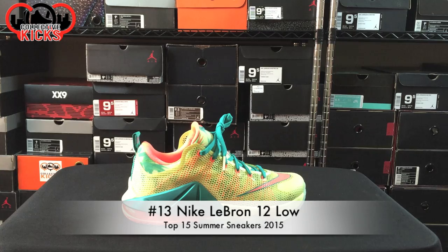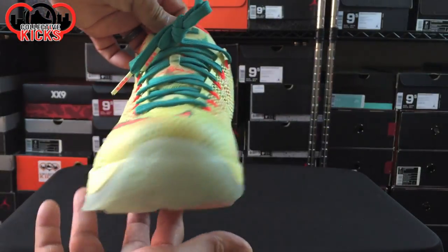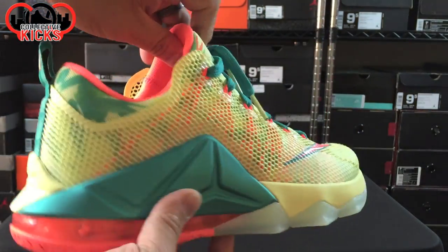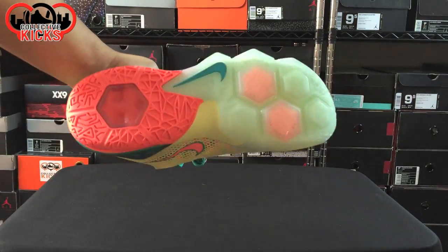Number 13 would be the LeBron 12 Low Tops, and this is the LeBron Old Palmer colorway. It's very summer-oriented, as you can tell, but it is very heavy as well, so that's why it's lower on the countdown. Really nice sneaker, but definitely one that gets warm, especially with how bulky it is. But the colorway — I gotta love this colorway with the lemon and sole.